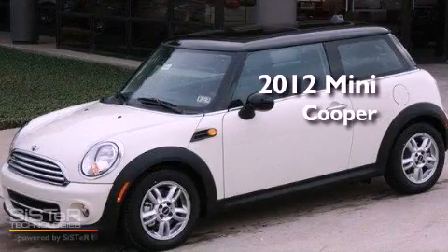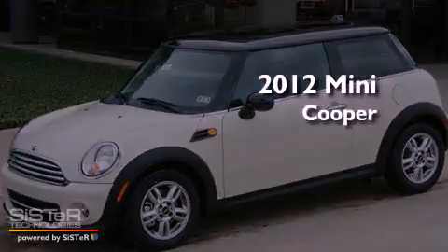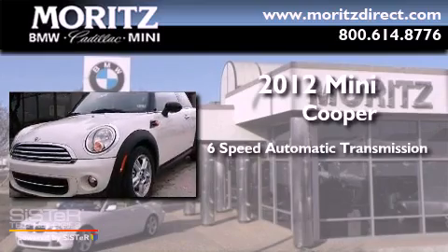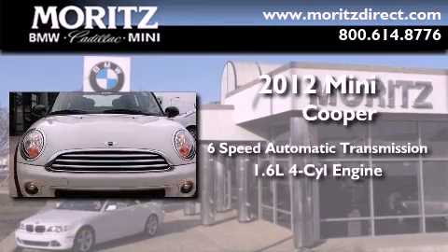This is a brand new 2012 Mini Cooper. This compact has a six-speed automatic transmission and an inline four-cylinder engine.